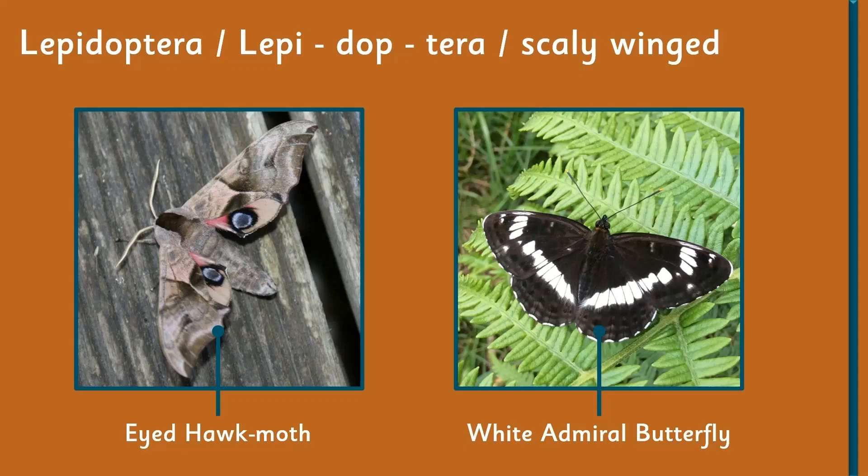The wings of both the moth and the butterfly have got overlapping scales, something like the tiles on a roof, and that's where they get their name from.